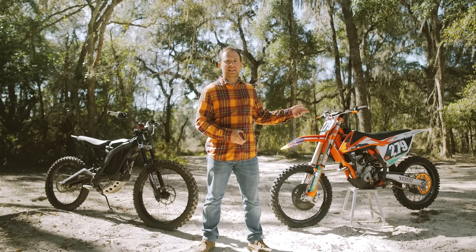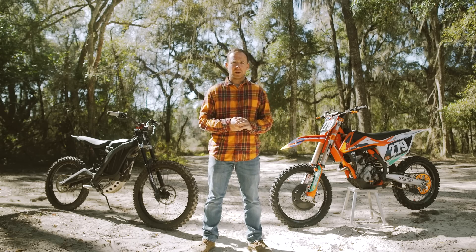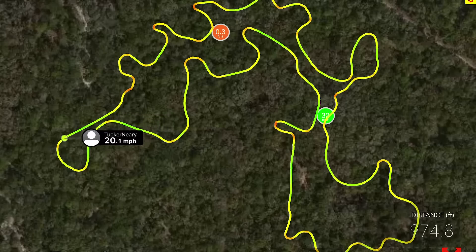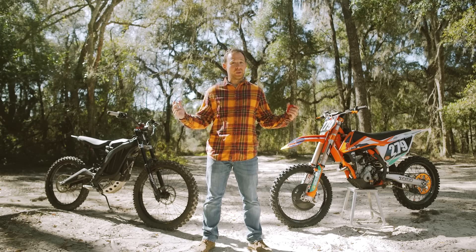So I'm going to start out on the KTM and lay down my fastest lap, then go back out there with the Sur-On X and see if I can match or beat that lap time. Let's go see what we can do.